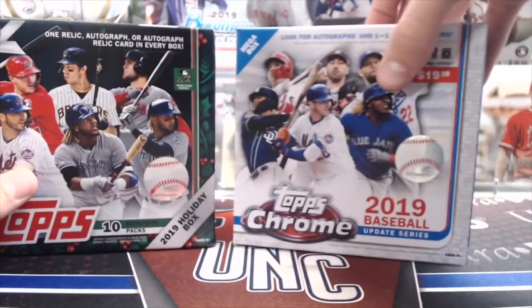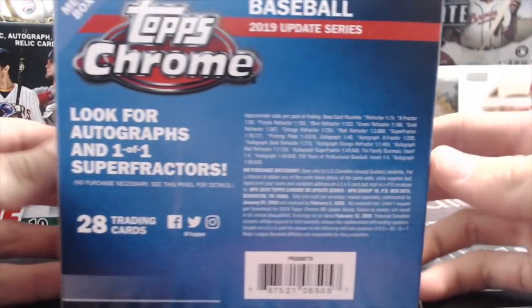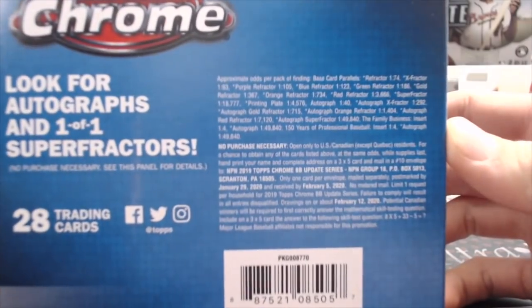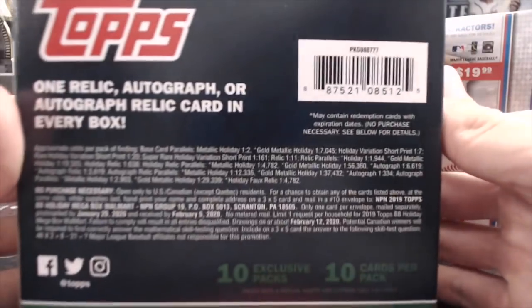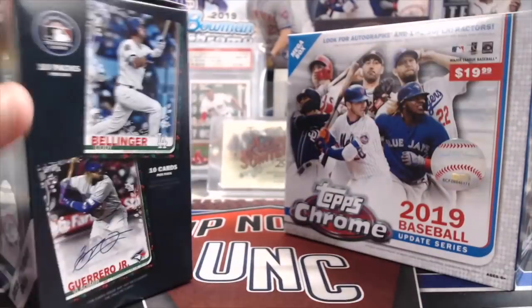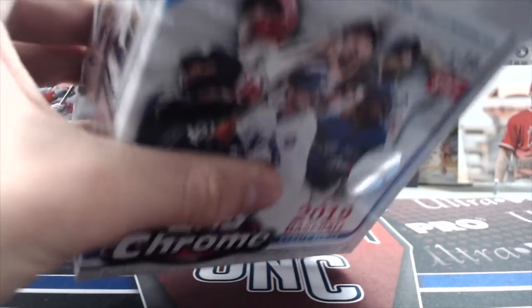So check them out. The Chromes are cheaper — they're $19.99, and the Holiday Boxes run about $22 to $23. Let's go look at the odds on both of those. Both are very hard to hit autos out of, but both very fun for the price.